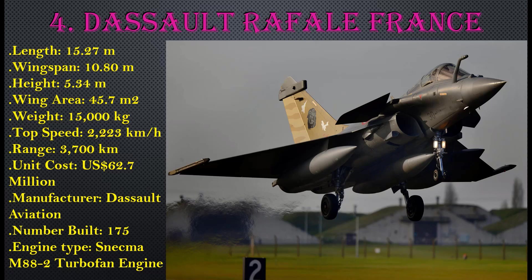Number 4: Dassault Rafale, France. Length: 15.27 meters, wingspan: 10.80 meters, height: 5.34 meters, wing area: 45.7 square meters, weight: 15,000 kg, top speed: 2,223 km/h, range: 3,700 km, unit cost: $62.7 million USD. Manufactured by Dassault Aviation, with 175 units built. Engine type: SNECMA M88-2 turbofan.